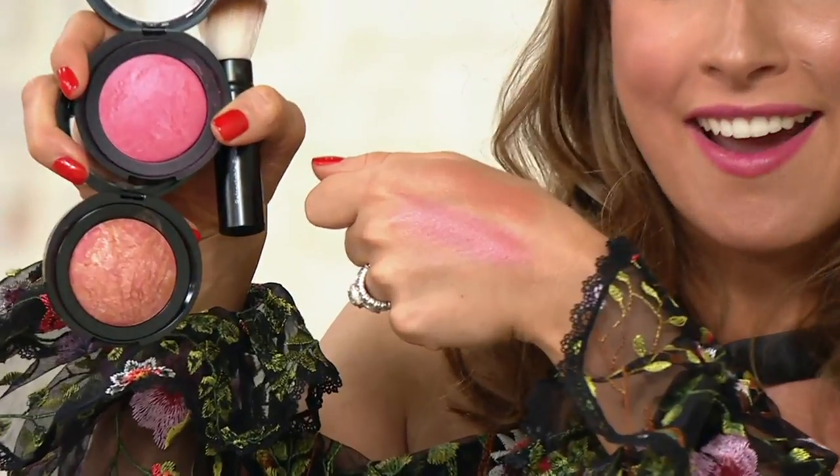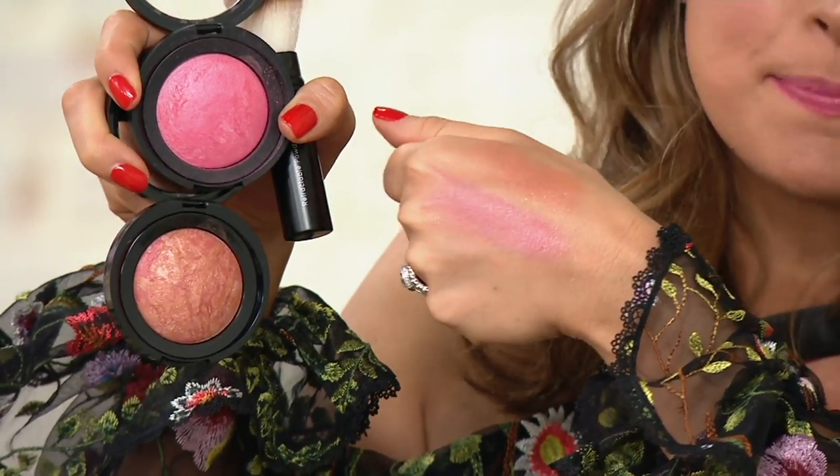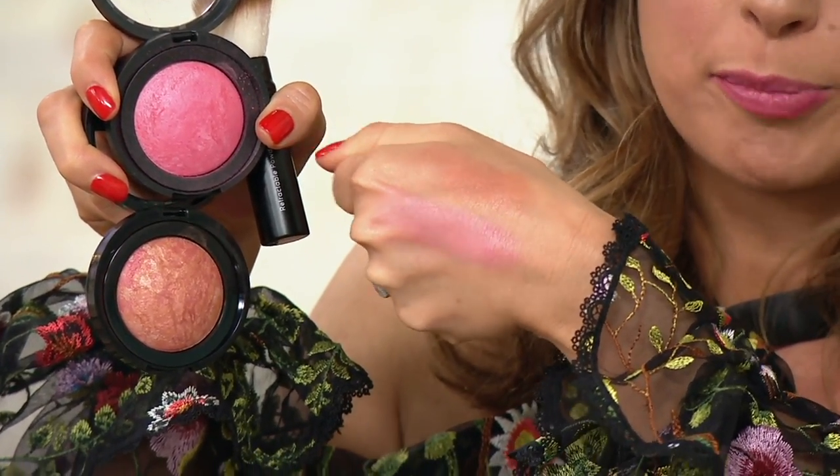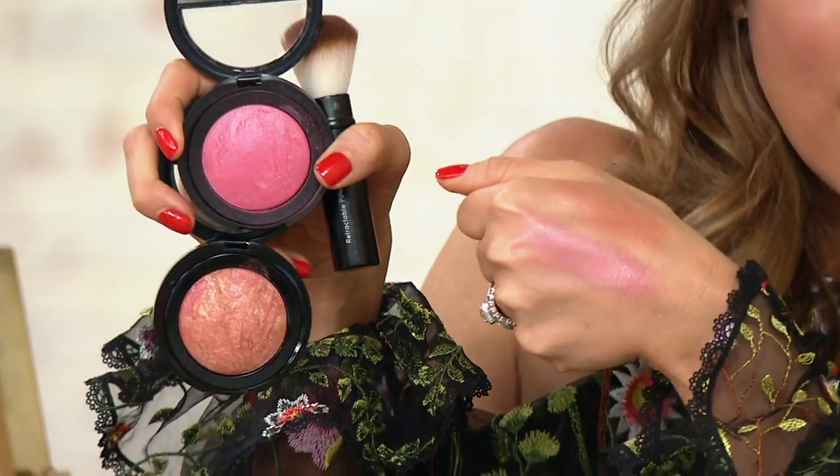You get both of them — it's not a choice. The bottom one is the Golden Apricot and the top one is the Malibu pink. You also get the retractable brush. It's $35.52. This is the Customer Choice Beauty Award winner for Best Blush on QVC — a huge award given all the prestigious beauty brands carried. Item number 8285-525 with two easy payments.